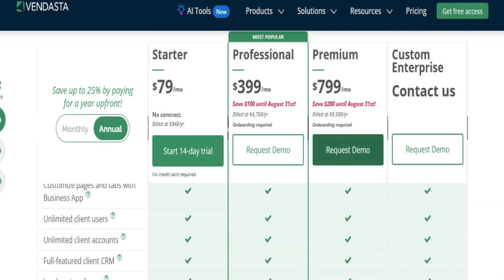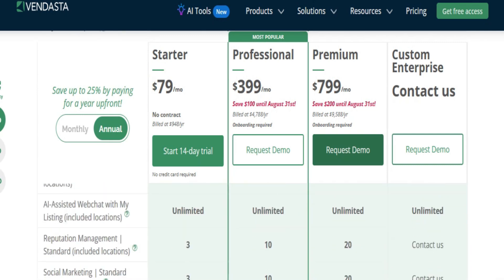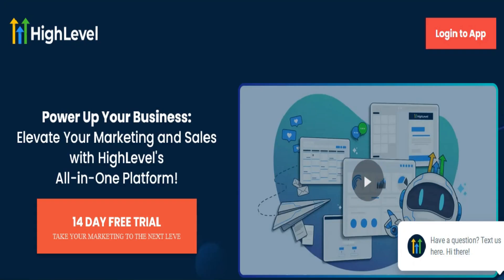Clients may not use the tools. Many clients prefer leads and reports over managing their own marketing tools.